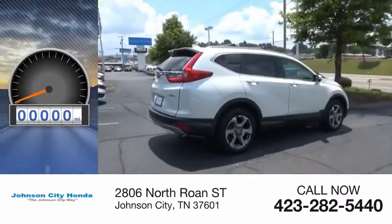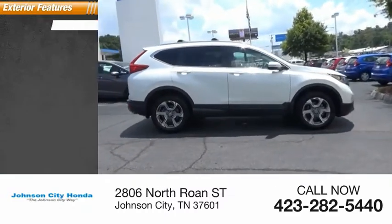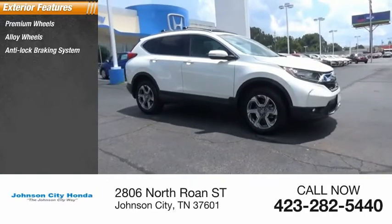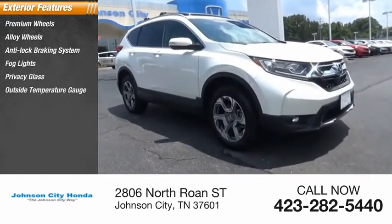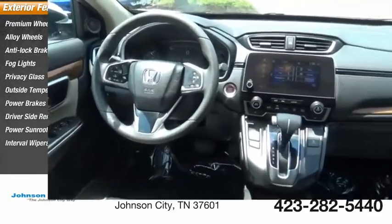This vehicle has less than 35,000 miles. Here are some of this vehicle's great options: premium wheels, alloy wheels, anti-lock braking system, fog lights, privacy glass, outside temperature gauge, power brakes, driver side remote mirror, power sunroof, interval wipers.